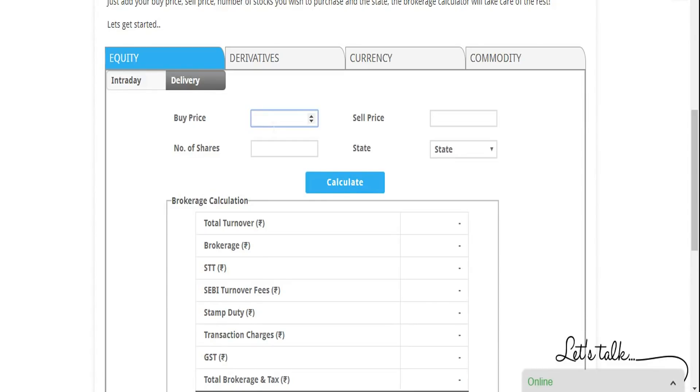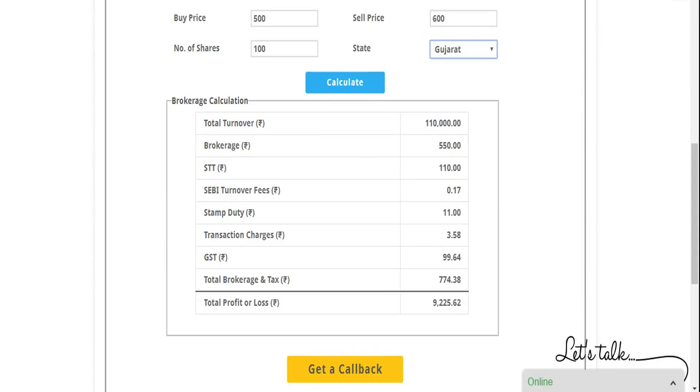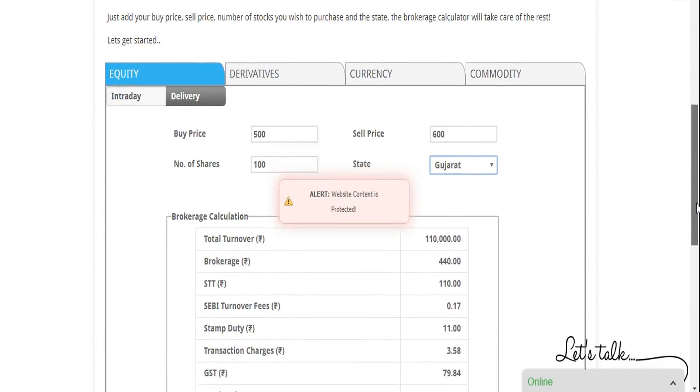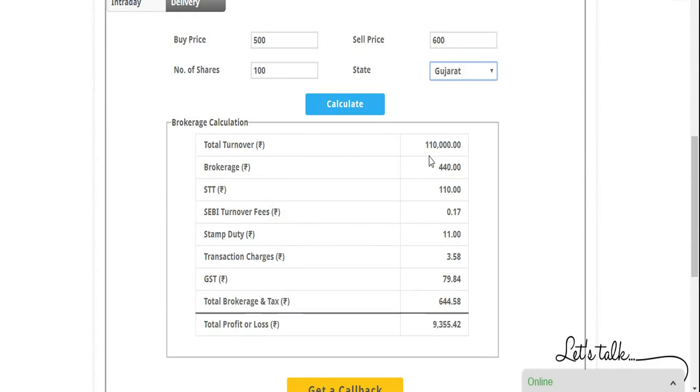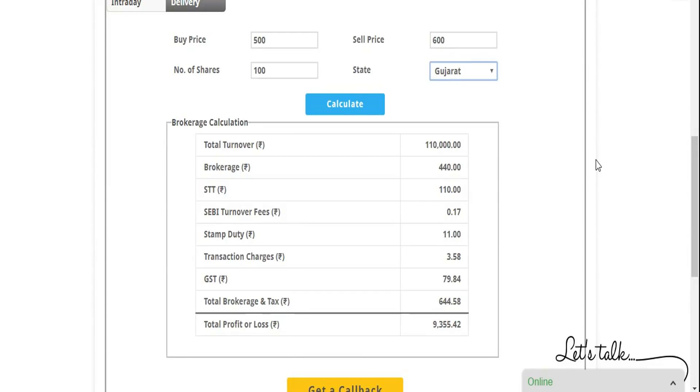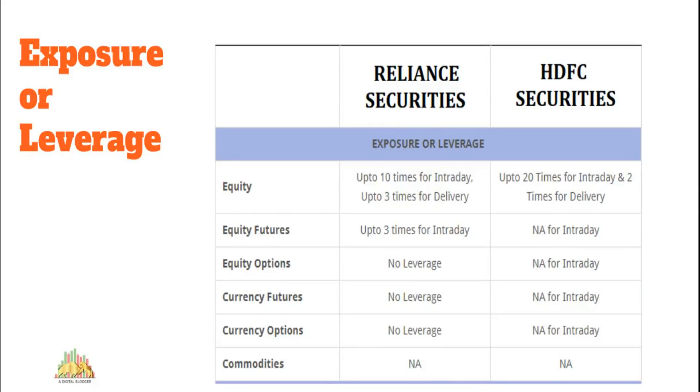Replicating the same example for Reliance Securities — buy at 500, sell at 600, 100 shares, Gujarat — Reliance charges 0.4% for this turnover level. Higher turnover means lower brokerage, and you can negotiate further with the executive. The resulting profit comes to approximately 9,355.42 rupees, compared to 9,225.62 with HDFC Securities — a meaningful difference over multiple trades.